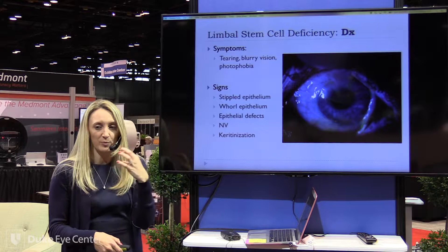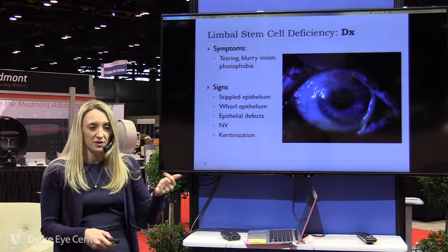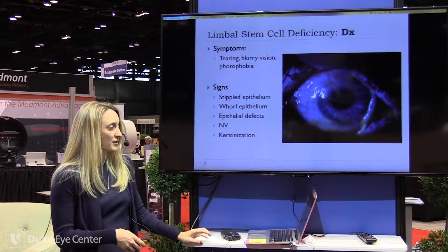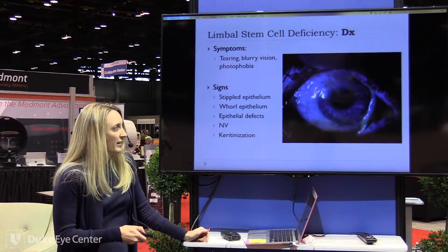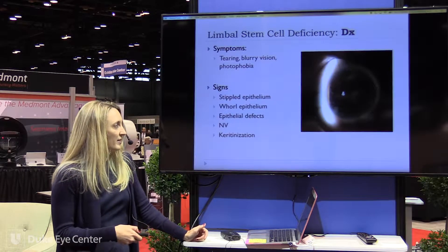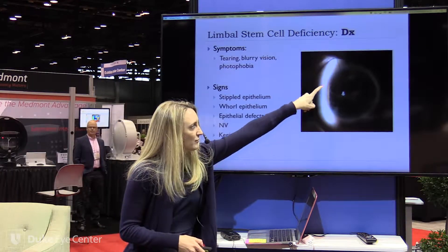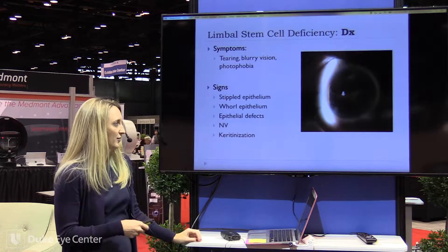Limbal stem cell deficiency most often starts under the upper lid, so the superior limbus is what tends to be damaged first. That should be your first clue that this is something a little bit more than exposure. And then whorl keratopathy, vortex keratopathy — here, even without staining, you can see that kind of whorl. Those epithelial cells just aren't healthy and they're sort of fighting against the good and the bad.